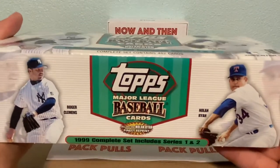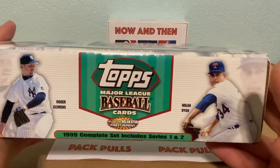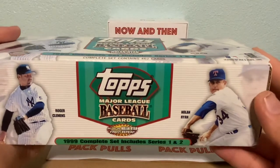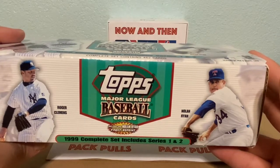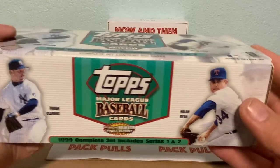We're gonna finish up the rest of this box today. If you haven't seen my other videos of this set, they're pretty cool — we pulled some pretty nice cards, a bunch of hall of famers. Go check them out on my page, and we're gonna finish up this box.